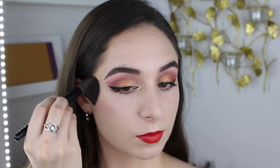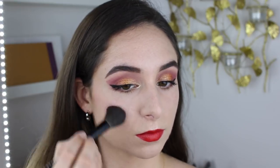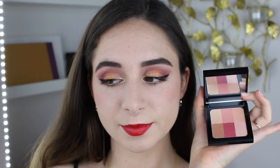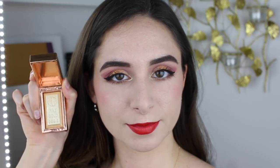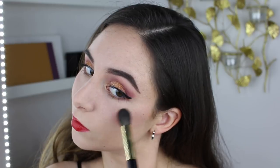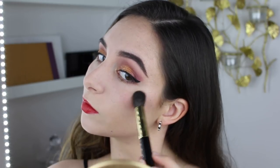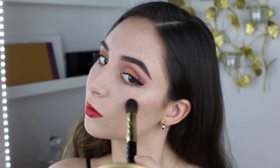For the cheeks, I used my Bobbi Brown Brightening Brick in the shade Cranberry, which is really appropriate for the holidays. Because of the red, I feel like it goes nicely with any red-based lipstick or eye makeup. There's a beautiful deep cranberry shade in here and then a really shimmery gold shade, so it does give you a little bit of that holiday bling. For a highlighter, I used my Charlotte Tilbury Bar of Gold, which I love. It gives a really subtle light golden highlight that you can build up to be a little bit more intense, but at the same time it just looks really natural and glowing like candlelight.